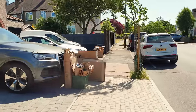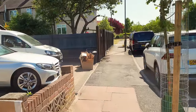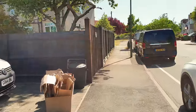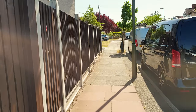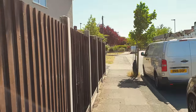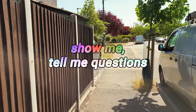Believe it or not the driving examiner is just a normal person doing their job. They're friendly and sometimes chatty. Don't be afraid to ask them any questions regarding the driving test or things in general. Once you're at the car they'll ask you one tell me question, also known as the vehicle safety questions or the show me tell me questions. This might be asked when you're outside the car or once you're inside.